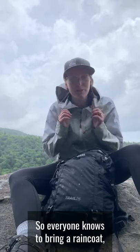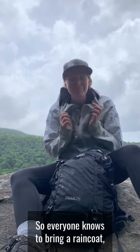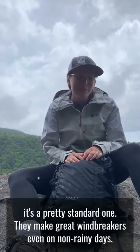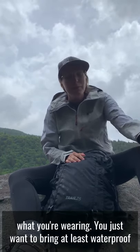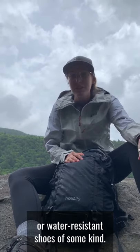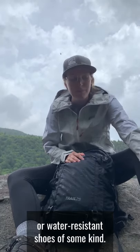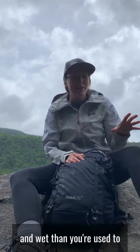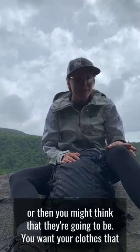Everyone knows to bring a raincoat — it's a pretty standard one, and they make great windbreakers even on non-rainy days. The first thing I think about is what you're wearing. You definitely want waterproof or water-resistant shoes of some kind. It helps keep your feet dry, because trails are probably going to be a lot muddier and wetter than you might think.